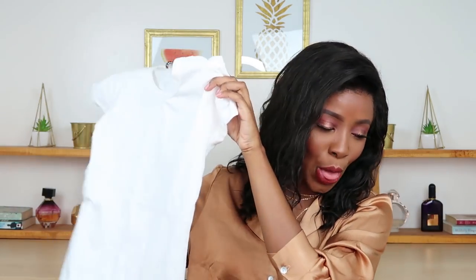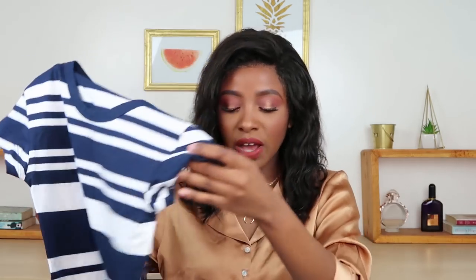Closet basic number one is a white t-shirt. Mine's a bit wrinkled — she just came out of the wash and needs a good iron. I literally wear this 24/7. Most of the time when I'm picking an outfit and I don't know what to wear, I always gravitate towards a white t-shirt. The one I have here is amazing because it's quite opaque, which is very difficult to find. I picked this one up from Identity Store at Garden City — it came in a pack of two for $34.